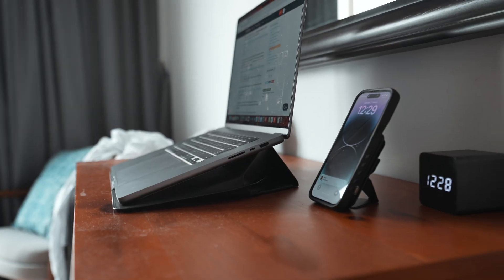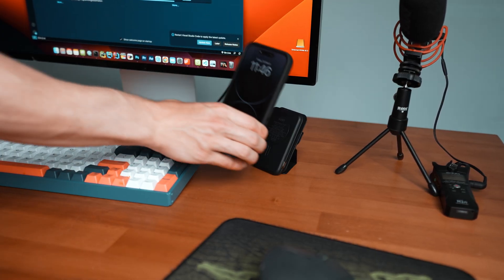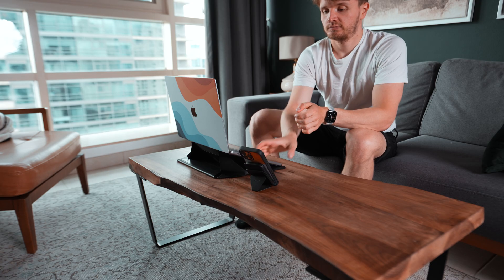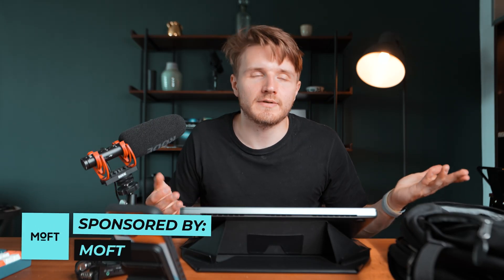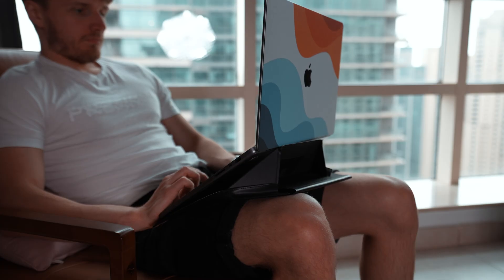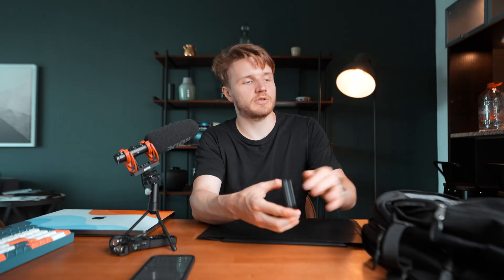When I travel I also pair this with the MOFT phone stand, which connects with a magnet and holds my phone in front of me. You can also get the phone stand with a sleek power bank that lets you use and charge your phone simultaneously via magnet attachment. These products are a massive game changer for my travel setup. Yes, they sponsored this video and I do get a kickback if you buy using my links below — but this genuinely fits well with my travel setup.